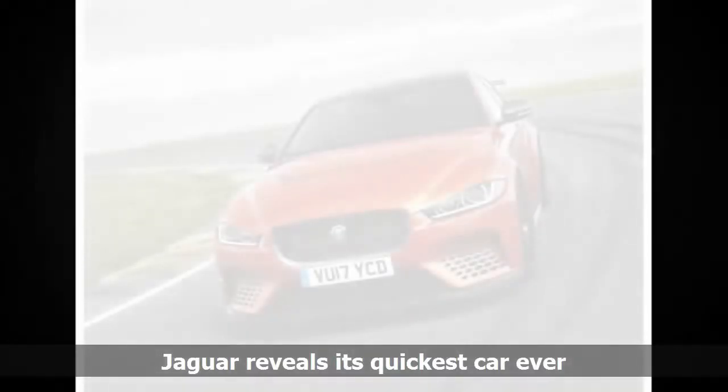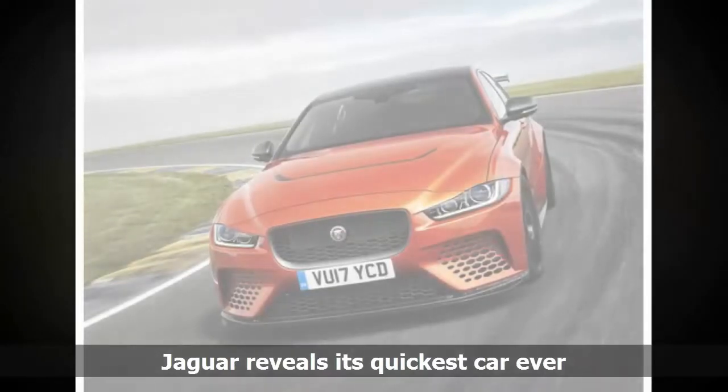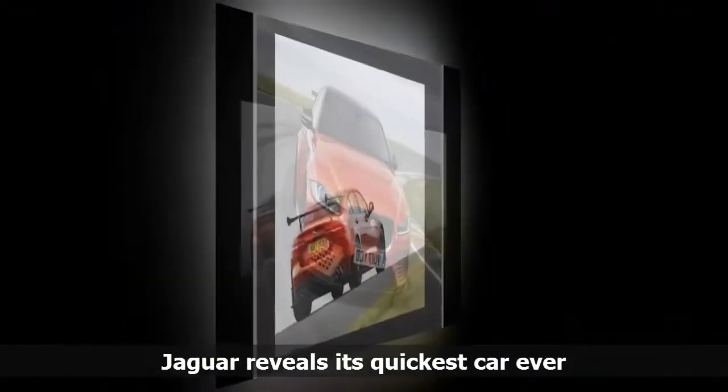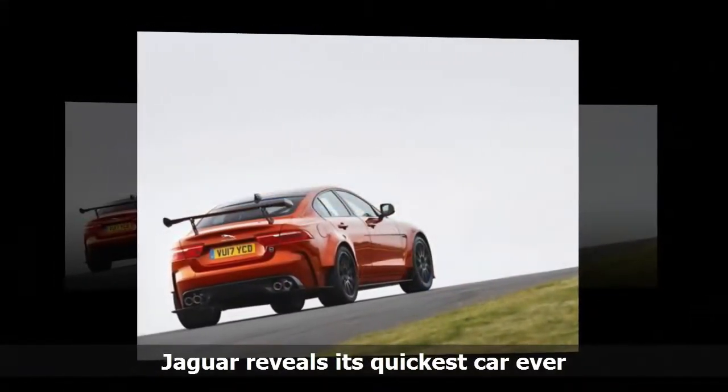Jaguar has just revealed the quickest passenger car the company has ever produced. If you're British, however, you might be disappointed to see that one of your nation's most storied automobile makers has gone and put the steering wheel on the wrong side.